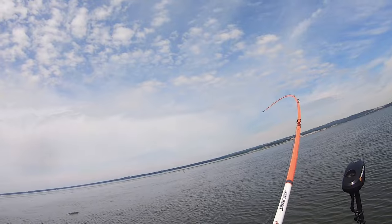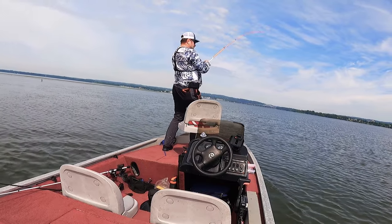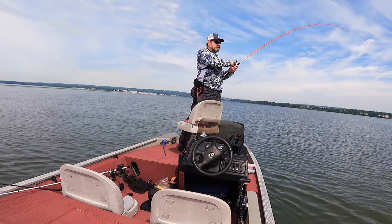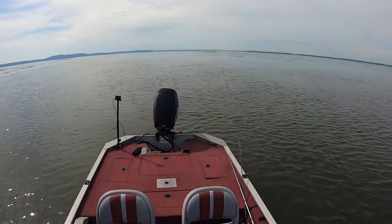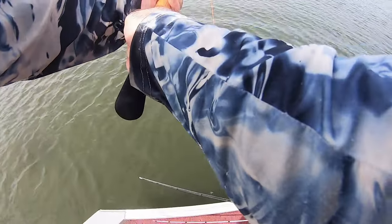Oh, fish on — and it's a good one! Oh my god, guys this is a good one! Look at him go! That's a good one — not going to get it on the motor. Whoa, he's going under the boat!